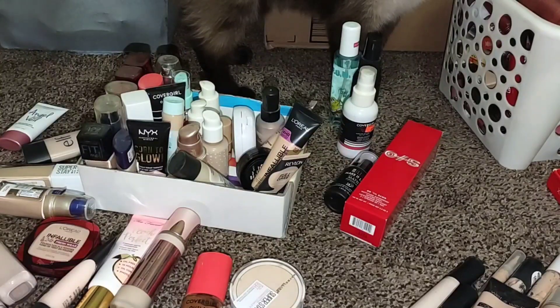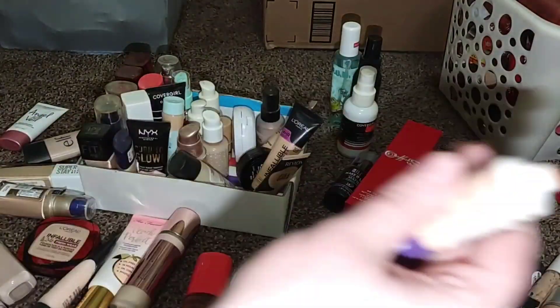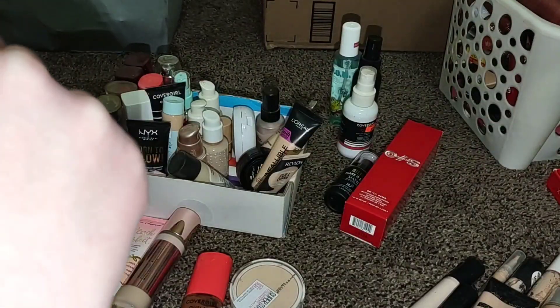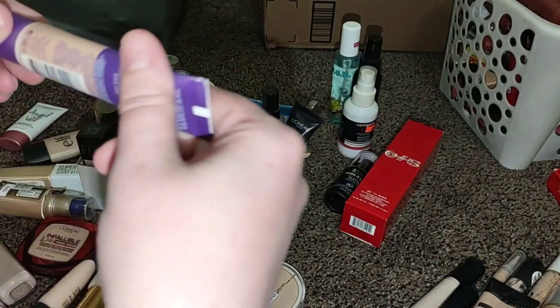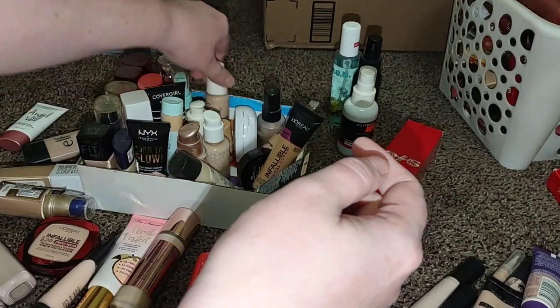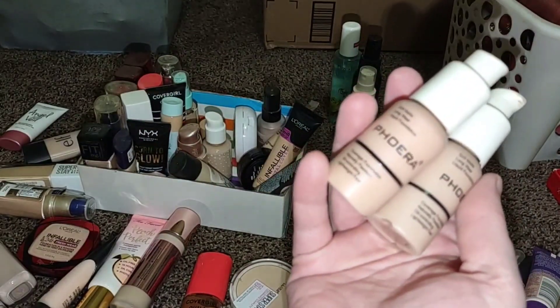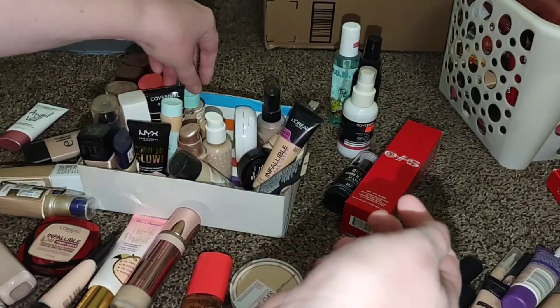Just looking for expiration dates here. I don't even know if this is the right shade for me. It's separated, so we're gonna go ahead and get rid of the Rimmel Stay Matte — good foundation, just time to go. I bought these to do a review and never did. These are okay, but I'm gonna go ahead and pass these up — they're over 12 months old, so we'll get rid of those.